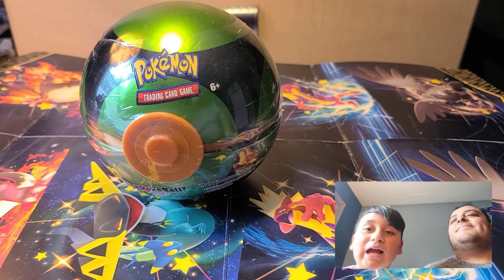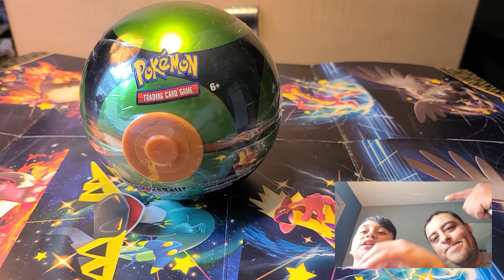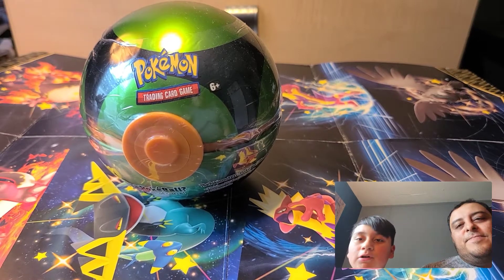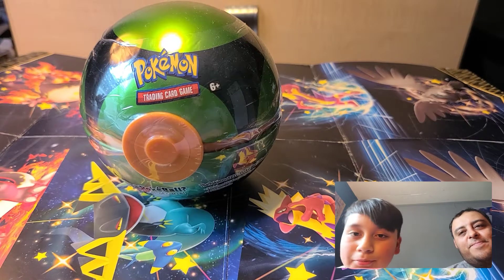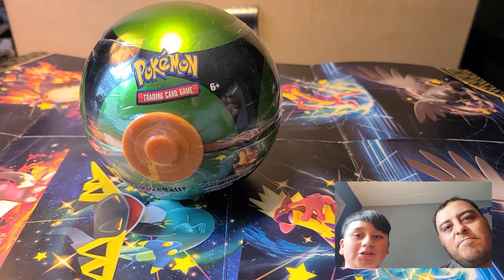What's good, Dad and Son Lots fam! Back with another video — today we got a Dusk Ball, and this is a different one than we've been pulling. We had the Ultra Ball before, so let's get into this Dusk Ball, let's go!